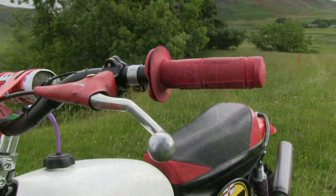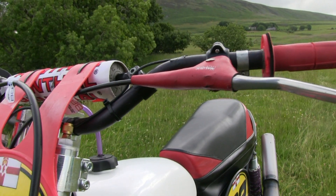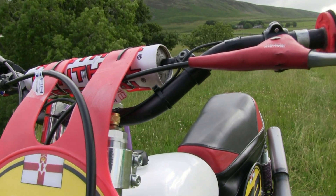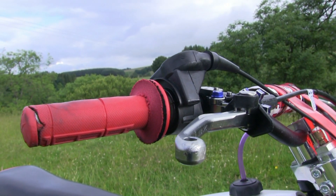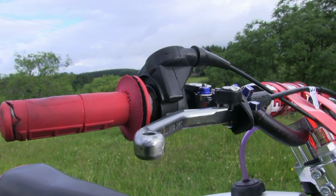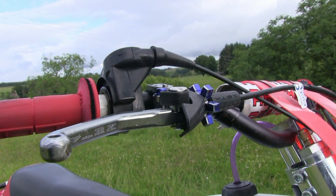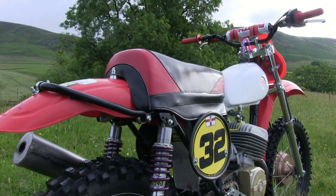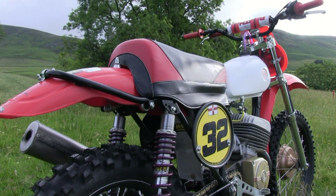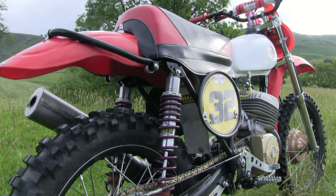In terms of controlling this lovely bike, Trevor has opted to fit a pair of high quality Zeta unbreakable control levers. These are very high quality items manufactured in Japan. Zeta make plenty more of these kind of accessories for classic and modern motocross bikes, available from distributors around the world.